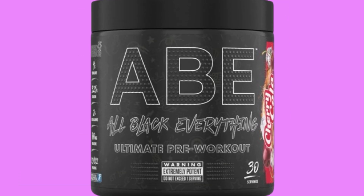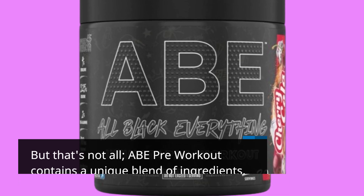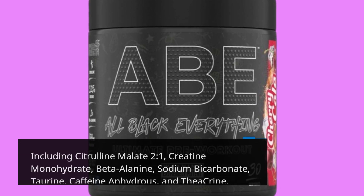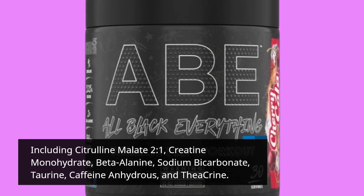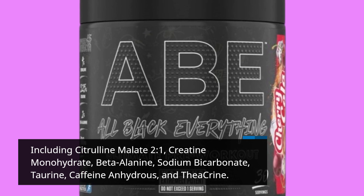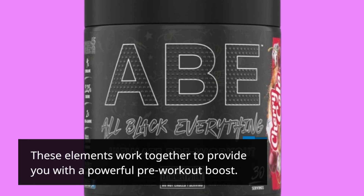ABE Pre-Workout contains a unique blend of ingredients, including citrulline malate 2:1, creatine monohydrate, beta-alanine, sodium bicarbonate, taurine, caffeine anhydrous, and theacrine. These elements work together to provide you with a powerful pre-workout boost.